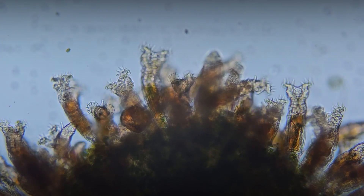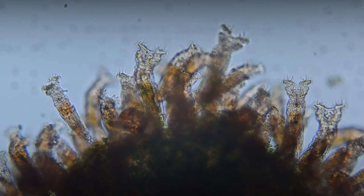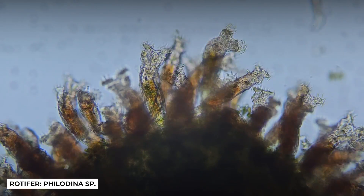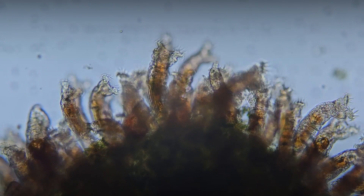A journey into the world of rotifers shows us that sometimes the most inconspicuous creatures can have a significant impact on biological systems and enhance our understanding of the natural world.